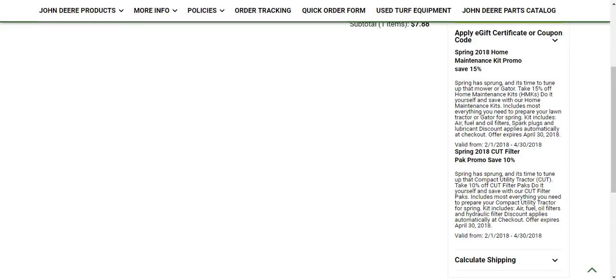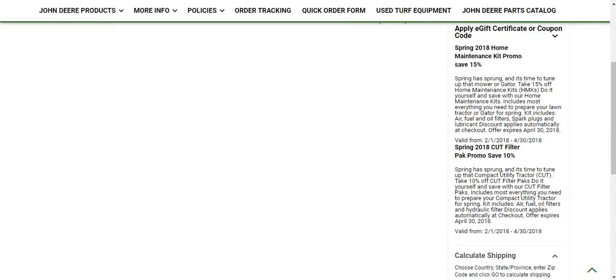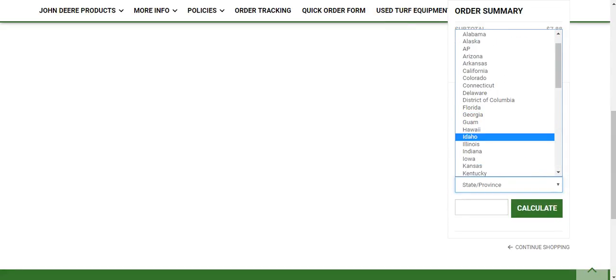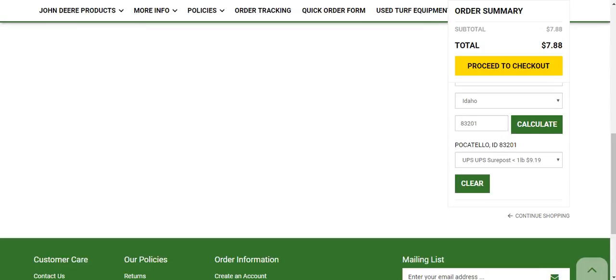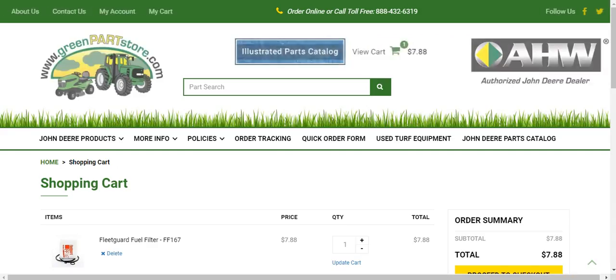It says Spring 2018 Cut Filter Pack Promo, Save 10%. That's not applied here since this is just a single filter, but if you get a filter pack it will be. I entered a random Idaho zip code so it will calculate the shipping for you. The shipping on this order, since it's less than one pound, we can have $10, or USPS First Class Mail for $5. So that's pretty cheap shipping.